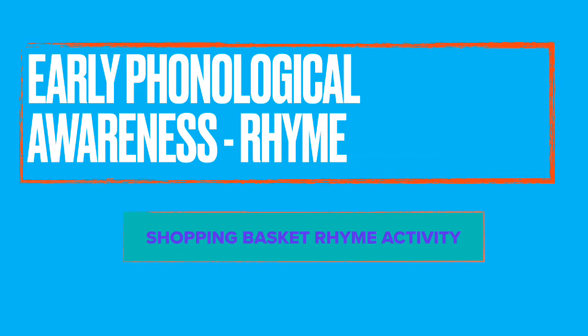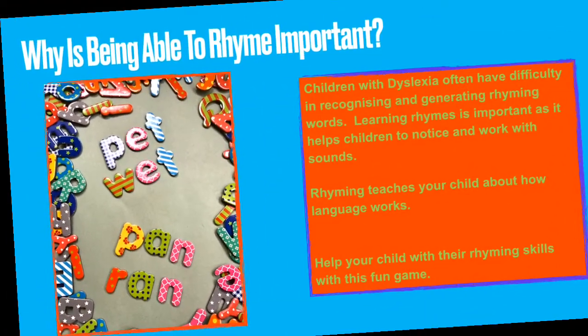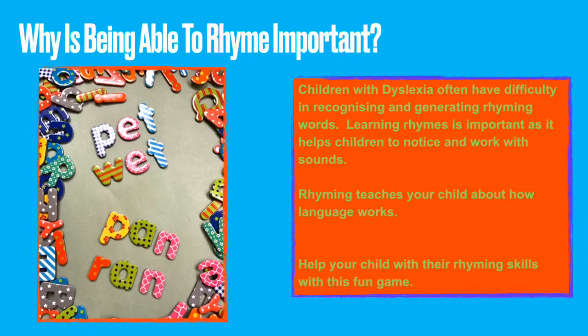Here is a simple and fun activity to help your child with rhyme. What is so important about being able to rhyme? Children with dyslexia often have difficulty in recognising and generating rhyming words. Learning rhymes is important as it helps children to notice and work with sounds. Rhyming teaches your child about how language works. Help your child with their rhyming skills with this fun game.